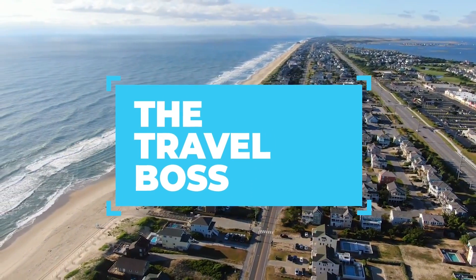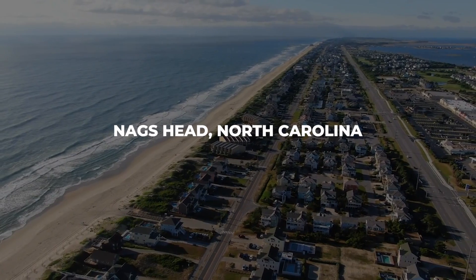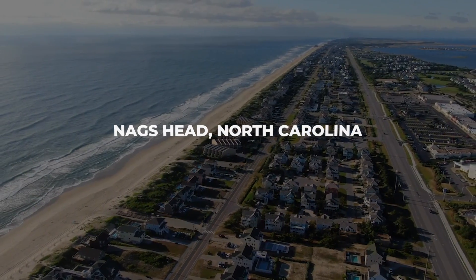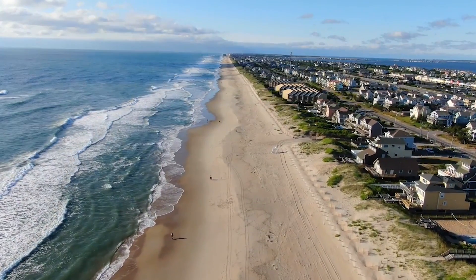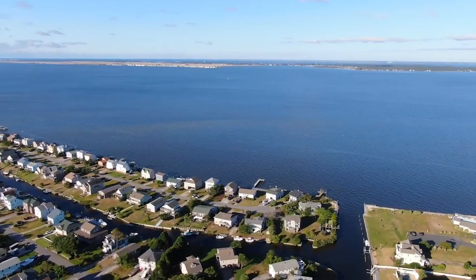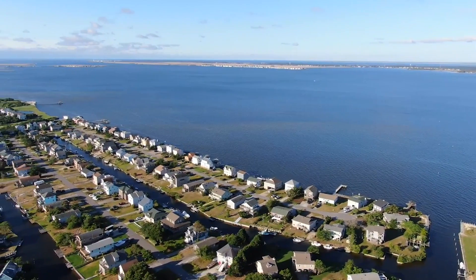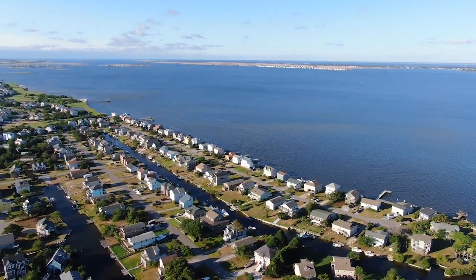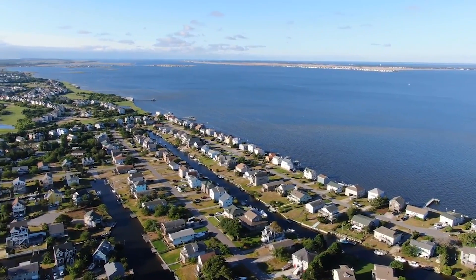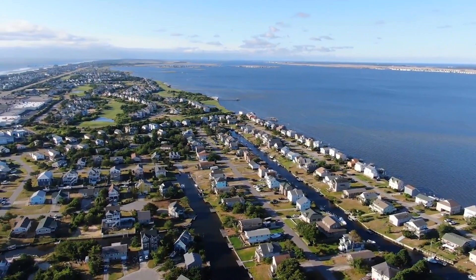Welcome back to the Travel Box. Today we're embarking on an exciting journey to the enchanting coastal town of Nags Head, North Carolina. Nestled along the picturesque Outer Banks, Nags Head is a hidden gem waiting to be explored. Whether you're a sun seeker, history buff, or adventure enthusiast, this destination has something extraordinary in store for you. So without further ado, let's dive into our list of the top 10 things to do in Nags Head, North Carolina.